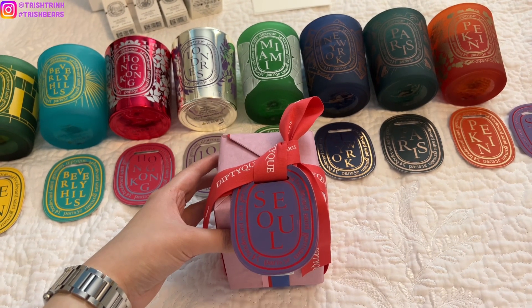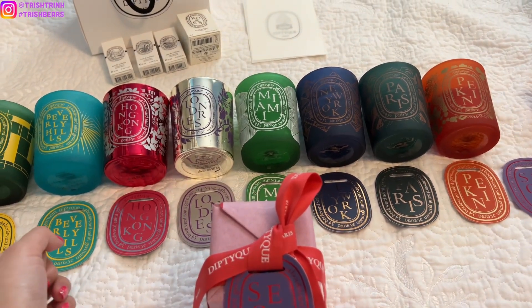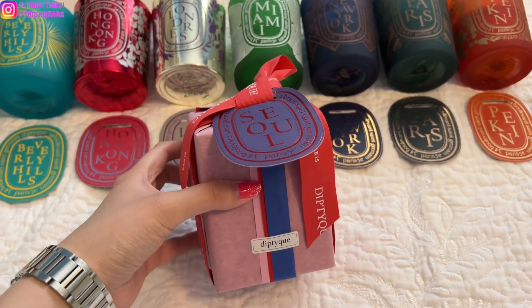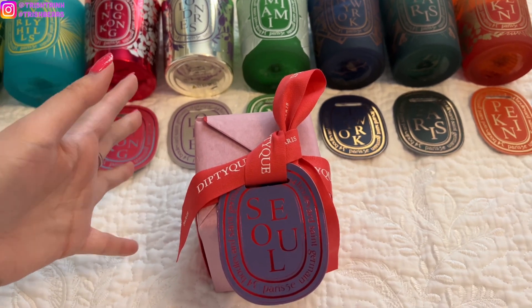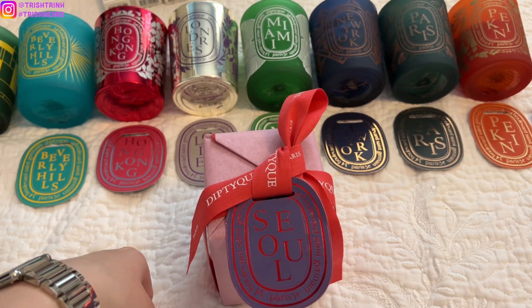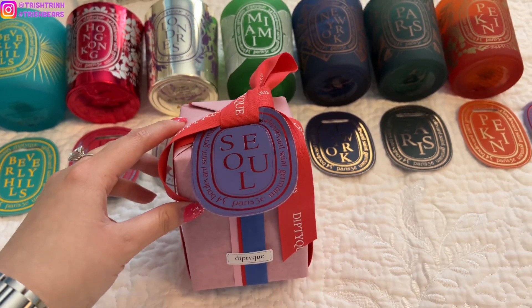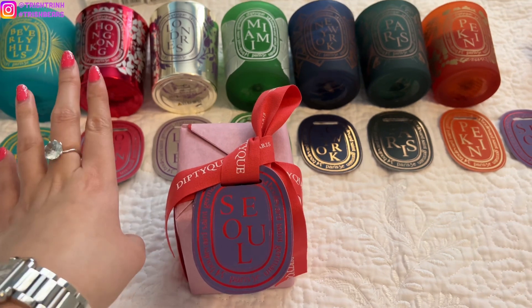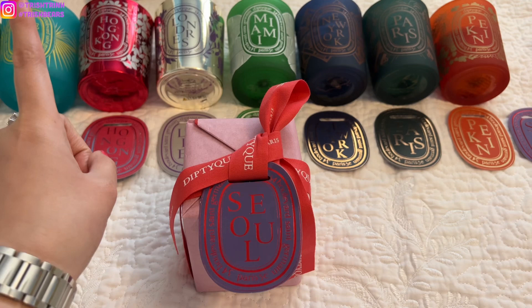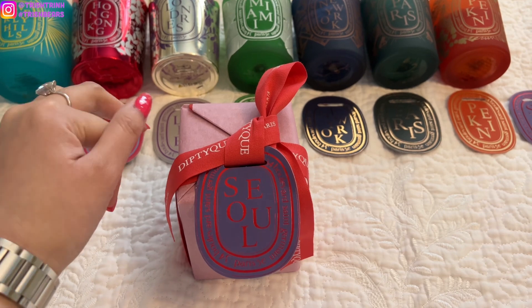I am back home now and I'm going to do an unboxing of the Seoul City Candle and also talk about each of the city candle scents and what other products I got. So I have the new candle — it's not really new, but it is new to the U.S. since we didn't get it last year. The City Candles are $84, and I believe tomorrow — April 26th — is the last day to purchase them. You can always purchase on the Diptyque website and boutique if still available, and I think Nordstrom might have it too — I'll link everything down below.